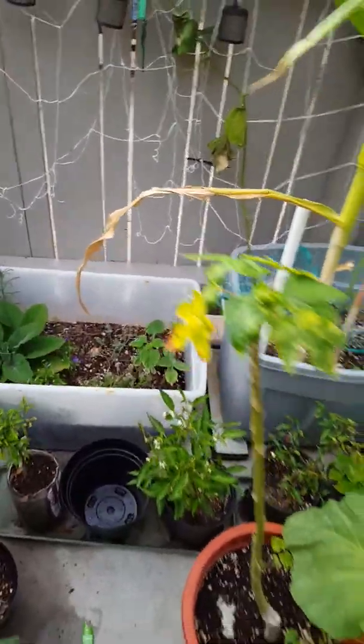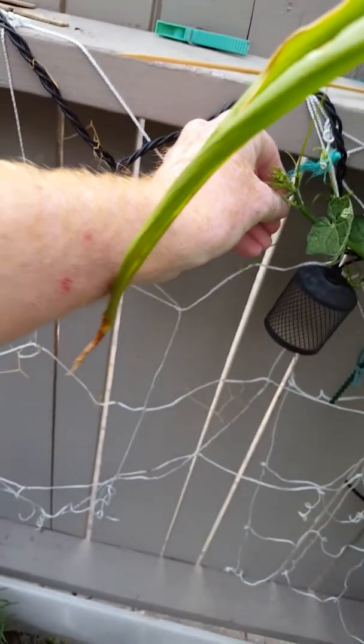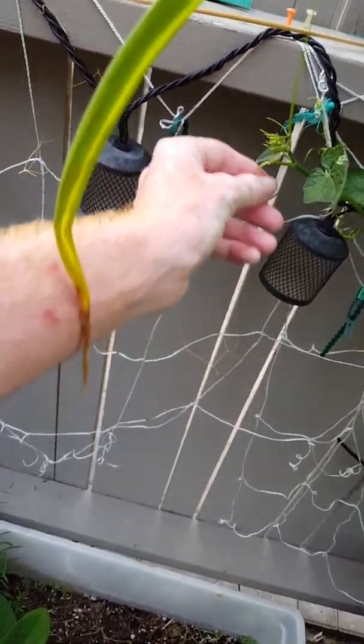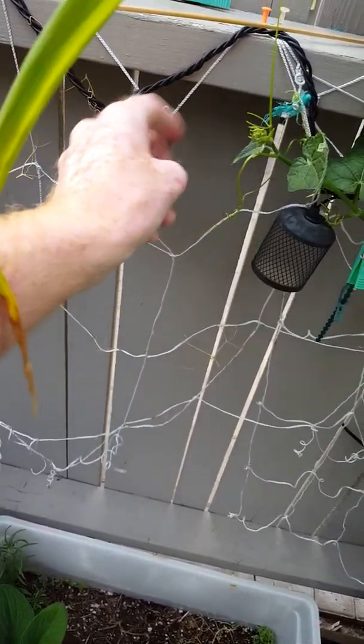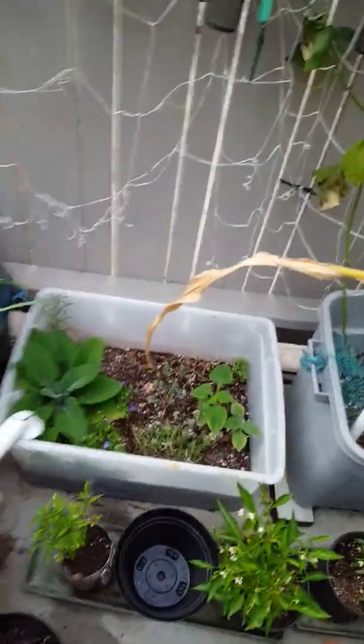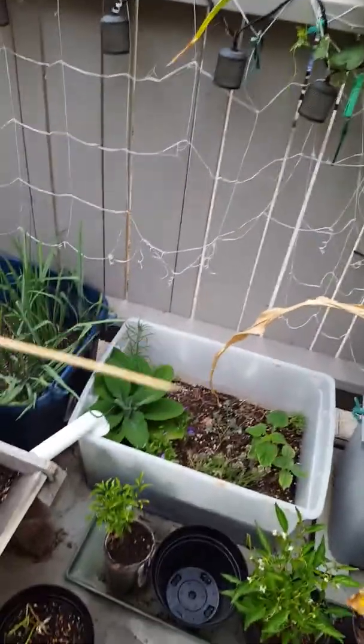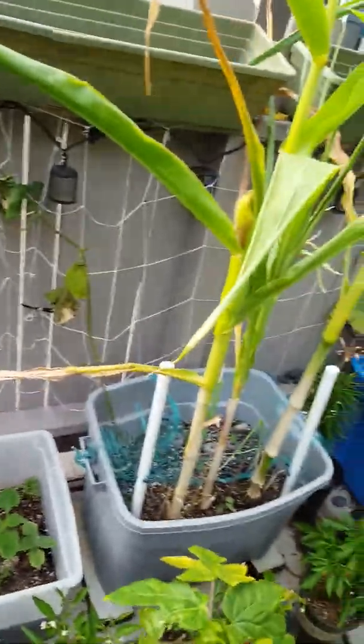This is me just showing you my big plants right now. I'll end it here and make an update of what happens in the future with the plants and such. Thank you for watching.